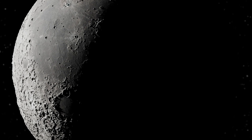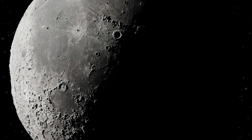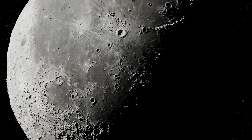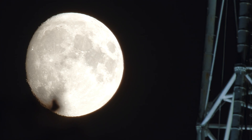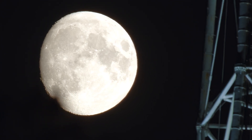Now we await the results of samples from Chang'e 6, which landed on the far side of the moon. If samples from that mission also reveal the presence of water, this could confirm the hypothesis that water is spread over the entire lunar surface, both on the visible and the far side.